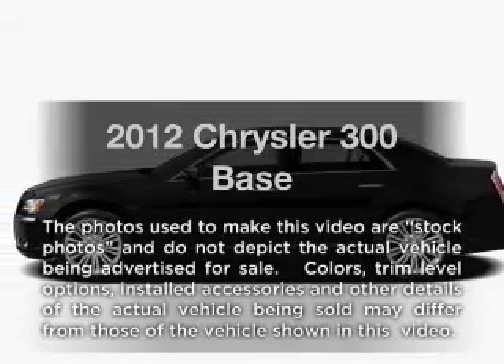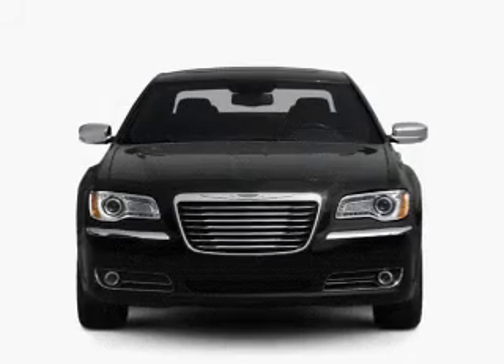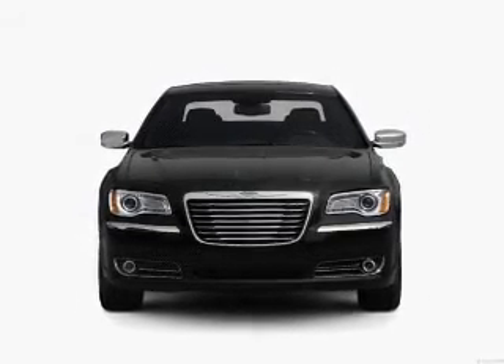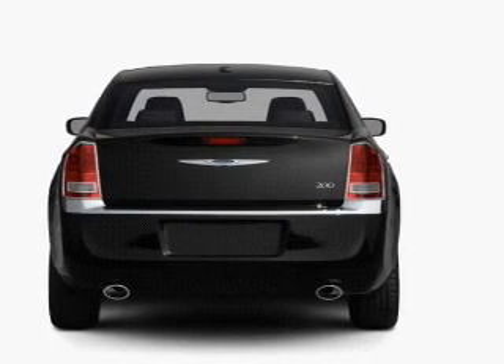Imagine yourself in this 2012 Chrysler 300. If you're looking for a first-rate auto, this one could be yours today. With a reliable six-cylinder engine that responds smoothly to its five-speed automatic transmission. Premium wheels lend a distinctive appearance.